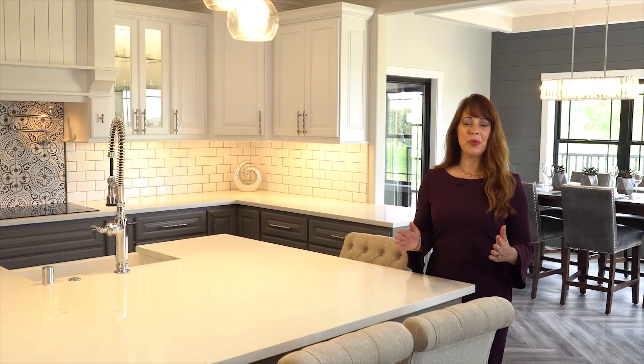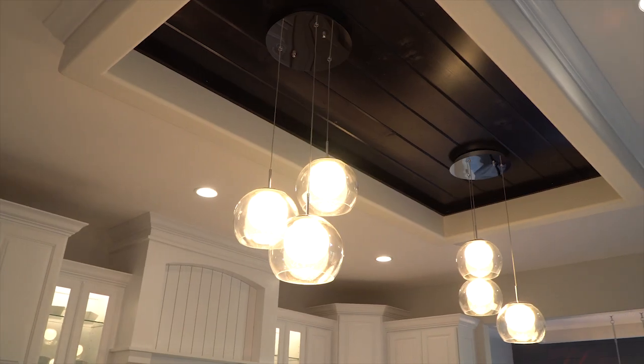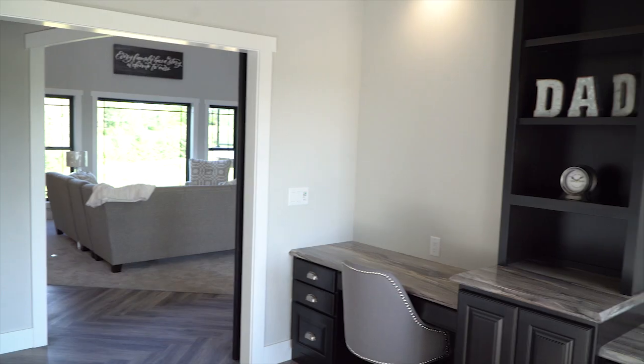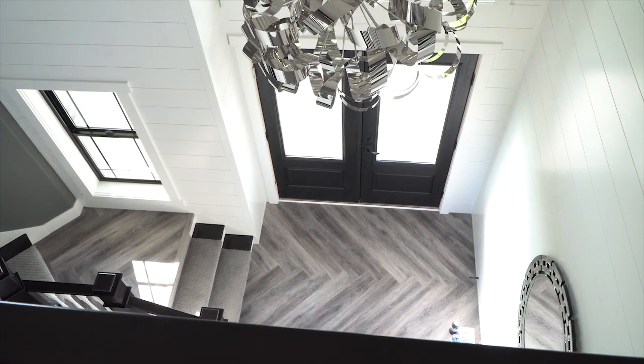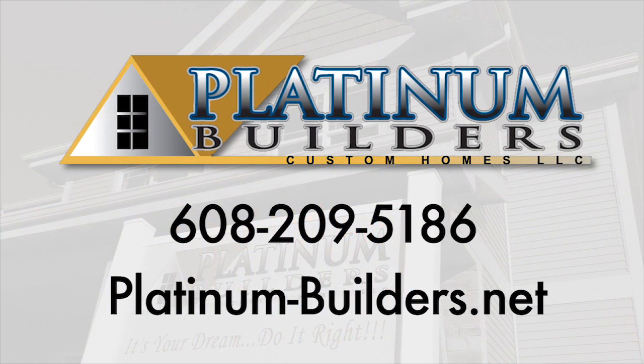As one of Madison's premier custom home builders, Platinum Builders has been building custom homes for over 20 years. And upon closer look, you will see that experience and credibility throughout this beautiful parade home in the attention to detail and quality craftsmanship. Contact Ted Hill or visit Platinum-Builders.net to start designing your custom dream home today.